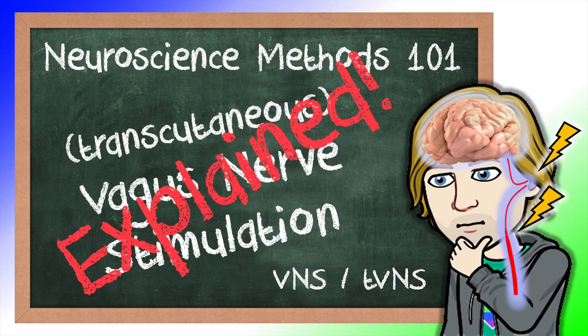That's it! We hope you enjoyed the explanation about vagus nerve stimulation. If you did, consider giving this video a like. And as always, we hope to see you next time. Thank you very much!